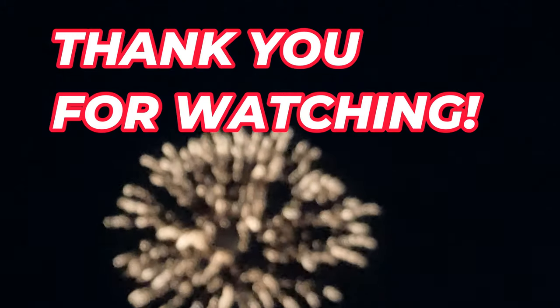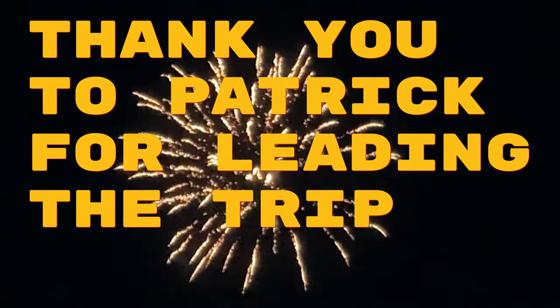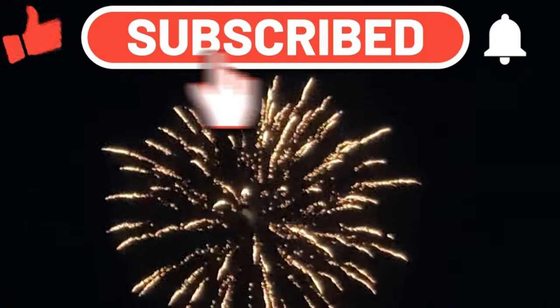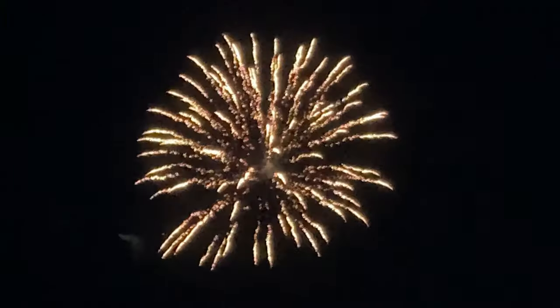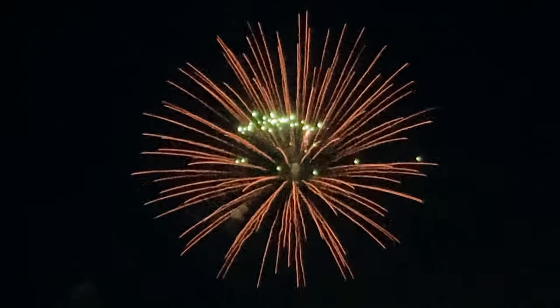That about wraps it up. Thank you very much for watching to the end. If you like this, please give me the thumbs up, subscribe, and tell me what you thought about it in the comments. Thank you again, and happy fossil hunting and collecting.